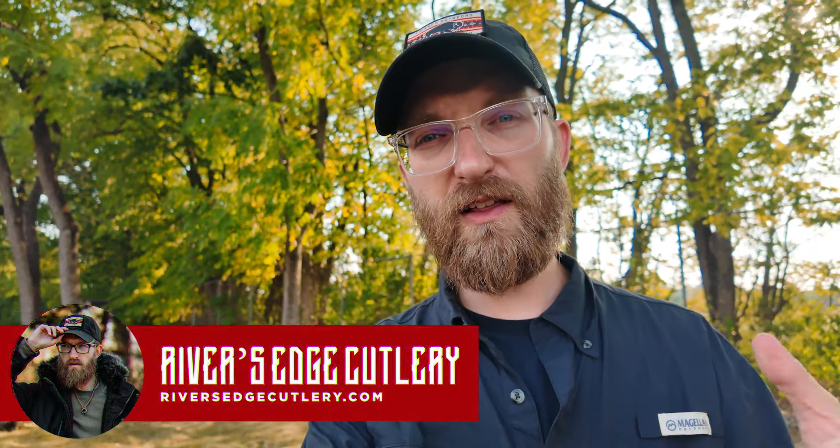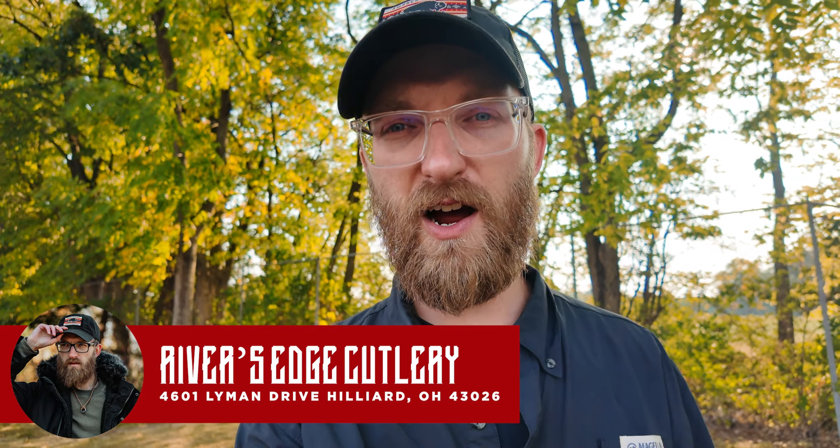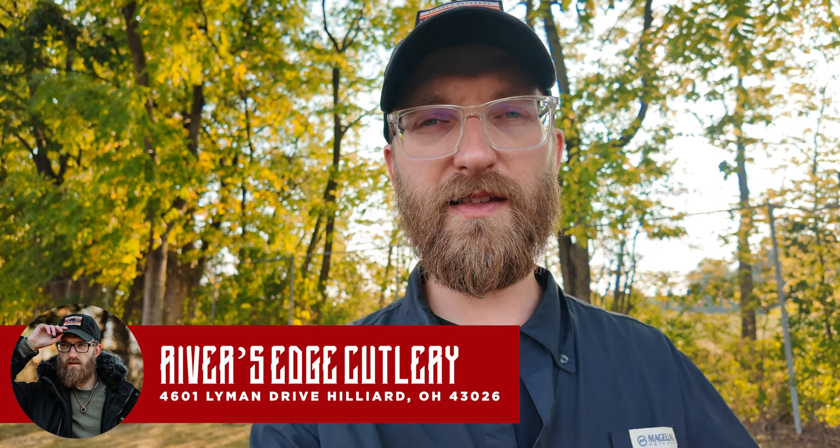If you have not already checked out River's Edge Cutlery, definitely make sure you do. Their store here in Hilliard, Ohio, just right outside of Columbus, is absolutely state of the art — one of the nicest knife stores in the world, in my opinion. You can also check them out at riversedgecutlery.com. Make sure to follow them on social media because this guy right here hosts some of their outdoor content, and I would love for you all to be able to check that out as well.